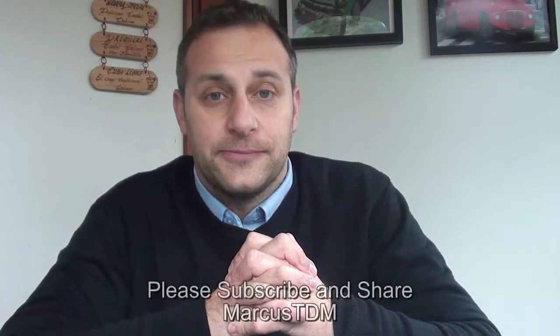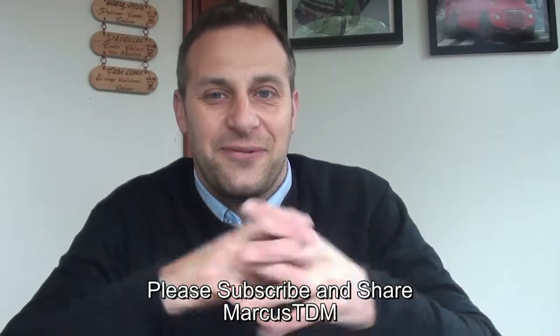Cadburys have changed the recipe of the chocolate. They used Dairy Milk before, but they have changed it to using just a generic sort of chocolate and it's not quite so good, some people are saying. So check out my review and you'll find out what that is like.